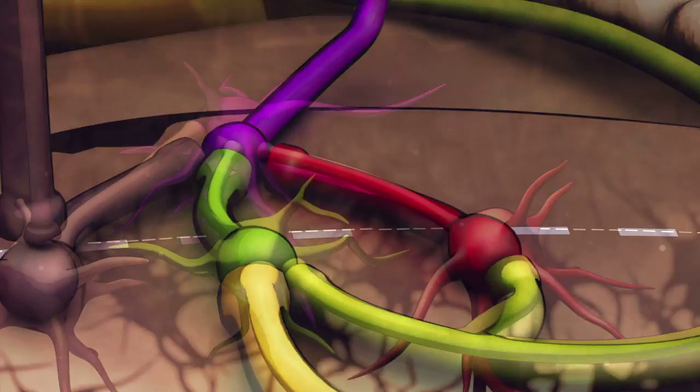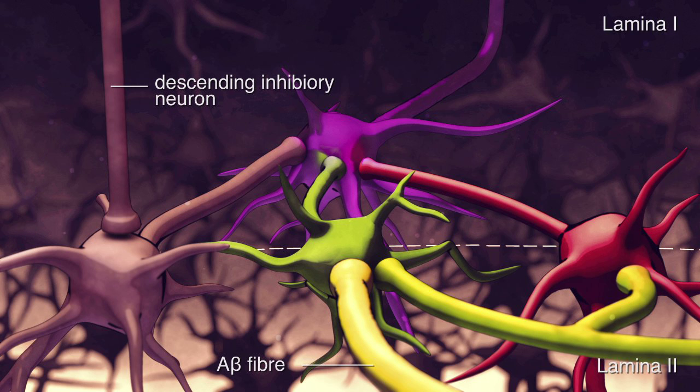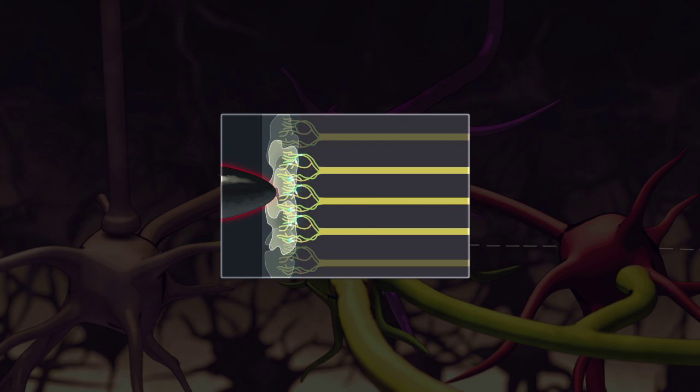The increase in local excitatory input due to A-beta fibers in lamina 2, in combination with the deficiency of local and descending inhibitory signals, render neonates more sensitive to tactile input. This increased excitability, allied to immature inhibition, is the reason for large receptive fields in the periphery.